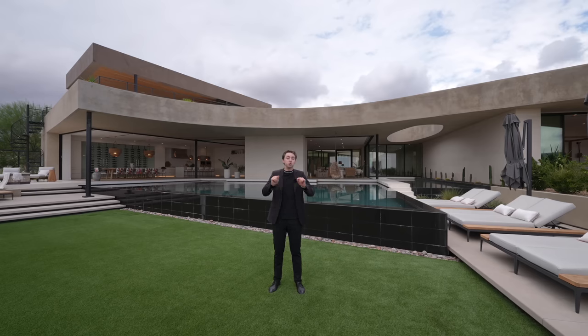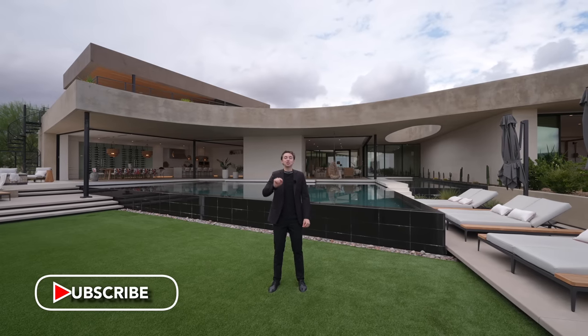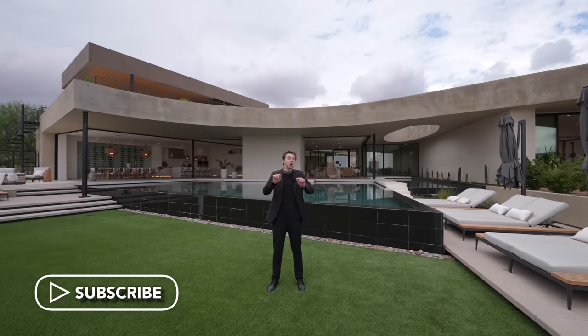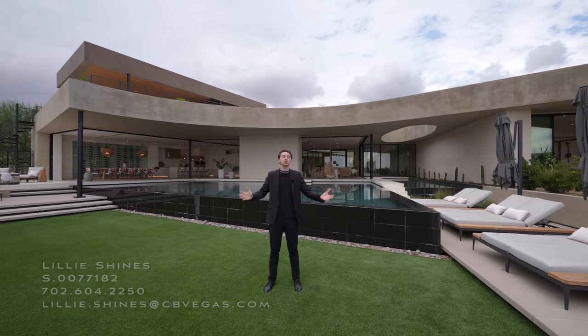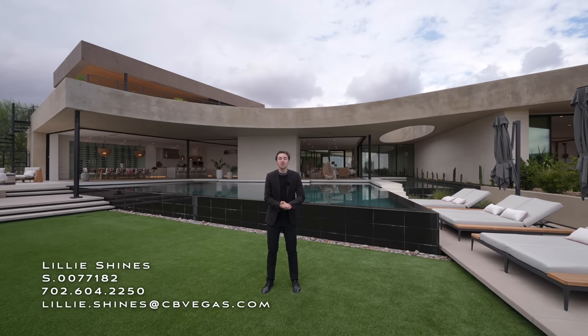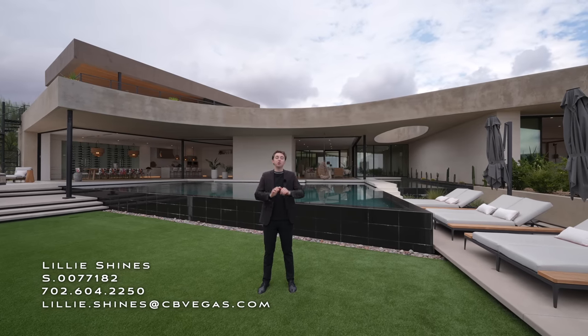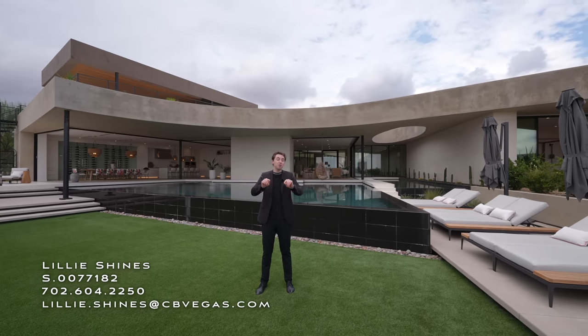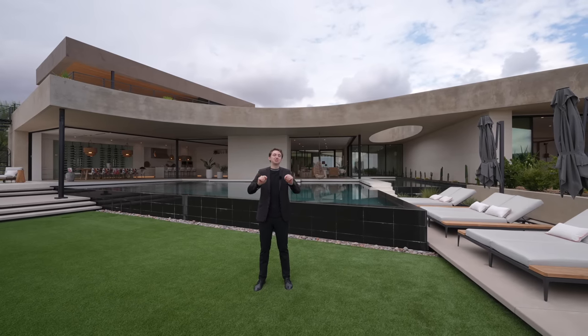Today we're going to tour this property in its entirety. But before we do, make sure to subscribe because we're touring more homes just like this one every single week on the channel. Also, huge thank you to the listing agent Lily for making this tour possible. You can find all her information and Blue Heron's information down below in the description. Now let's get started.